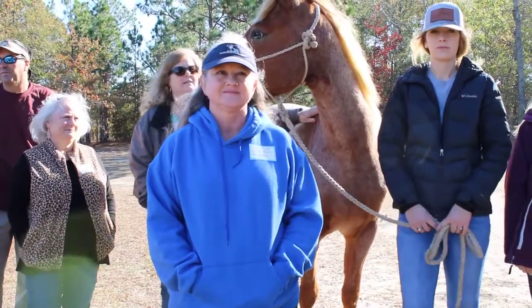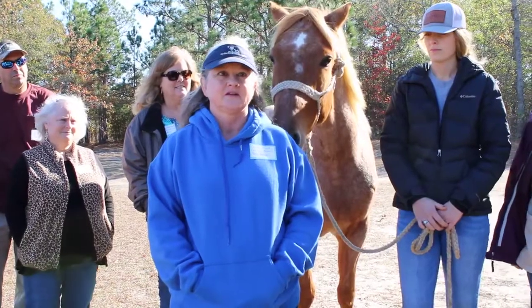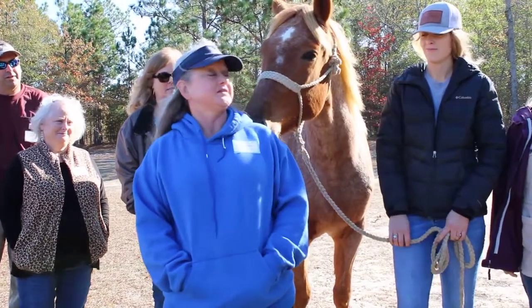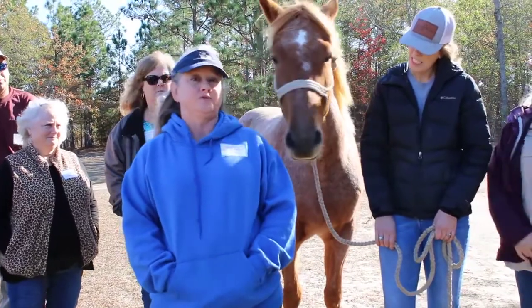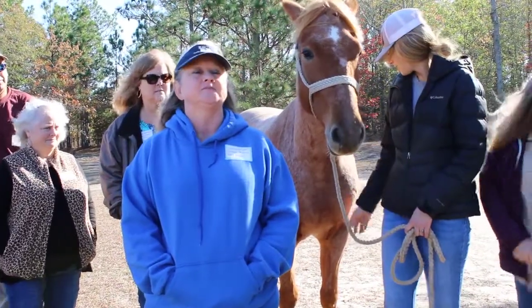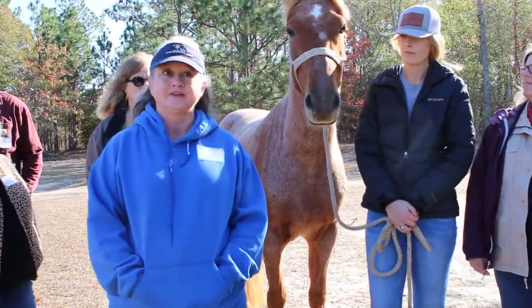I'm here with Caroline Knight from the Carolina Marsh Tacky Association, and this is Parker Corbin, a four-year-old Marsh Tacky gelding trying to nibble on her shoulder. He is a red roan — that's his coloring.